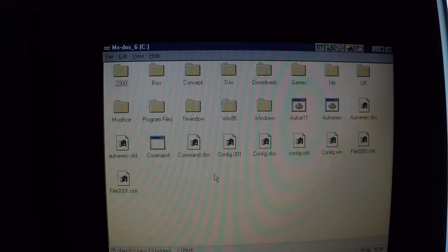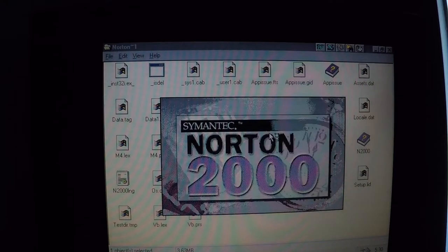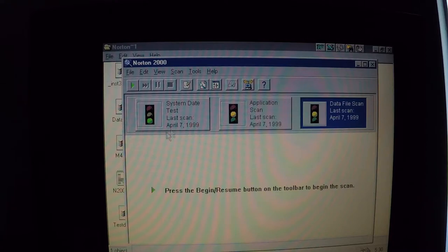It still has a bunch of original software that the previous owner or business used to have on here. This Norton 2000 software looks like it was used to deal with the Y2K bug that was terrorizing everybody around this sort of time — checking the computer for any difficulties or errors that may occur because of the century change on January 1st 2000. Seems like the last system scan was back in 1999. They were prepared for this.